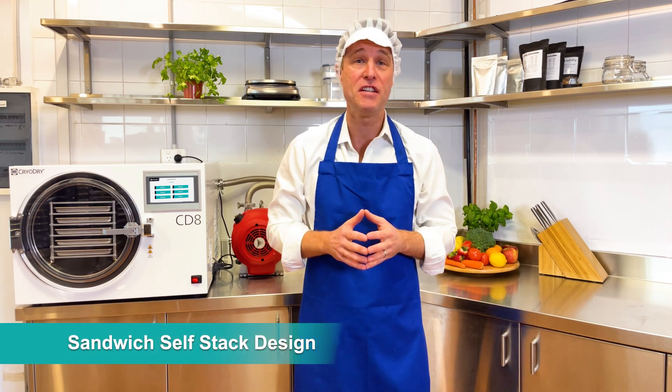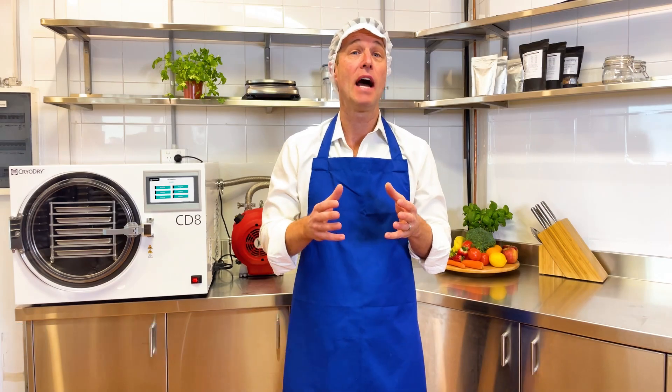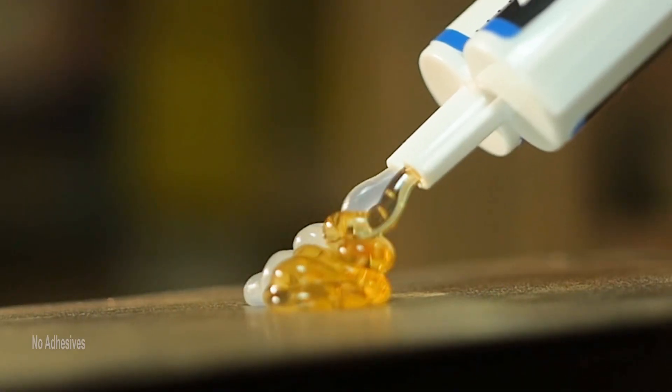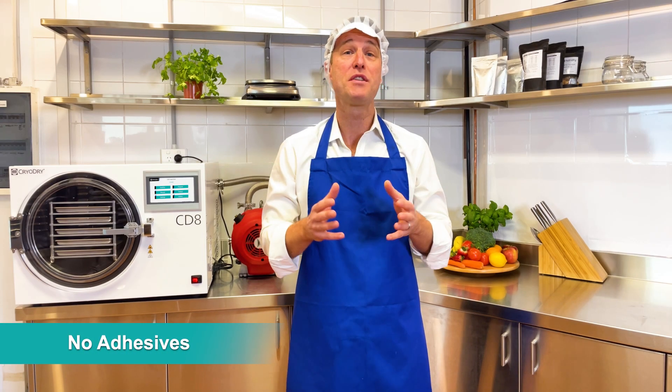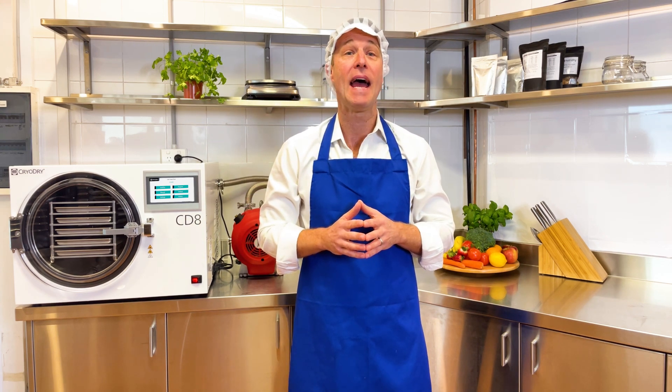One of the CD8's unique features is the adhesive-free sandwich shelf stack. Our design eliminates the risk of heater-adhesive contaminating your food. This also means there's no need for such things as bread runs to remove odours from heater pads and adhesives.